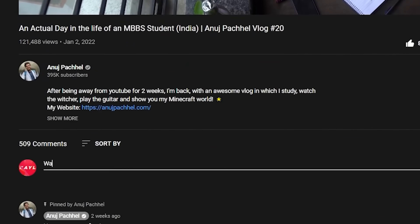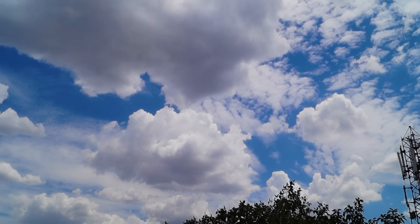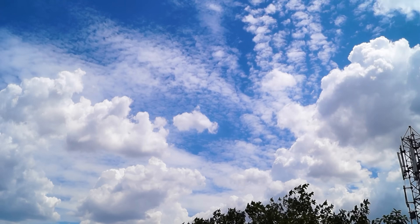A few videos ago I asked you guys about starting a series on the YouTube channel termed 'NEXT Preparation.' The response I got was absolutely crazy. So here's the series. If you're new here, my name is Anuj Jama, third year MBBS student at GMC Nagpur — welcome to the channel.